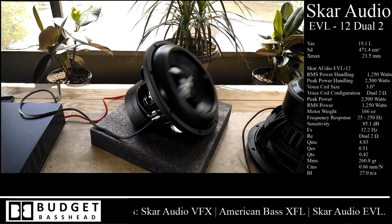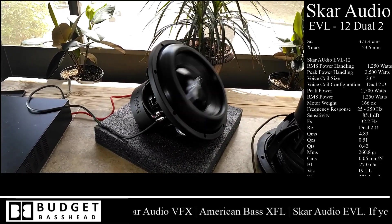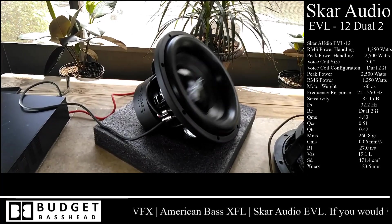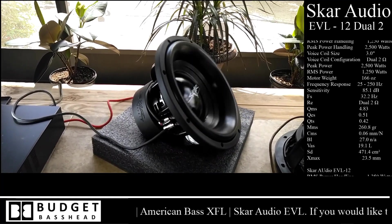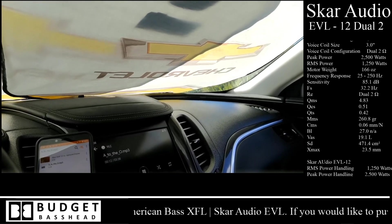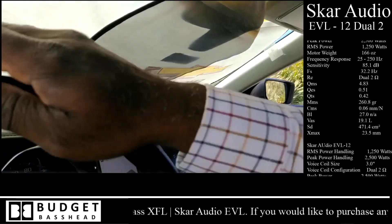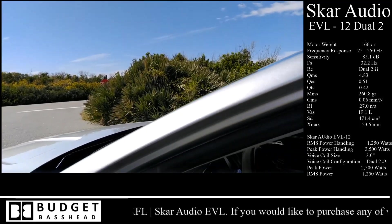That'll pretty much do it for the EVL for right now — you got to see what it can do on the bench. But what does it look like in the car?